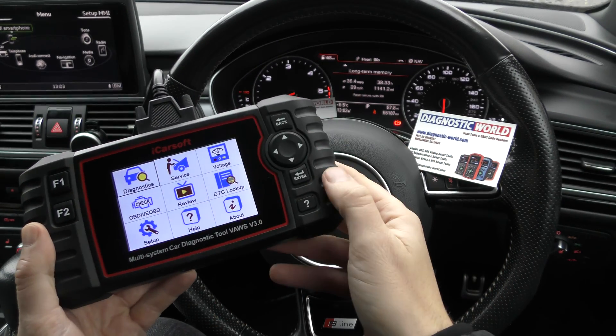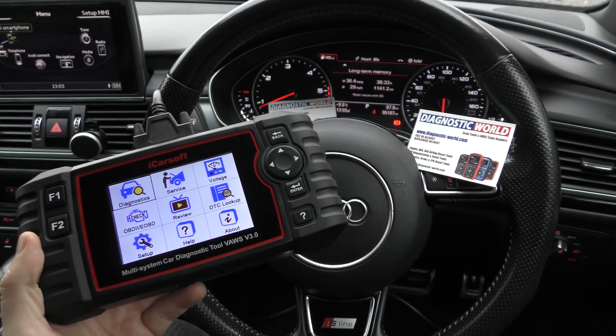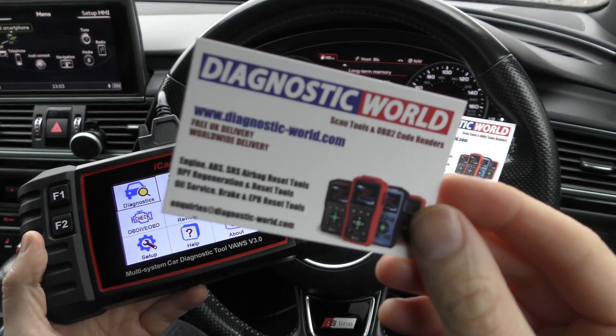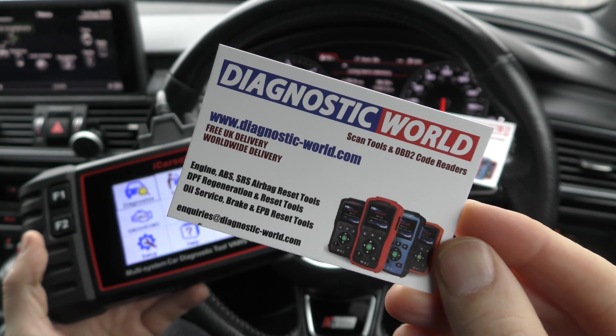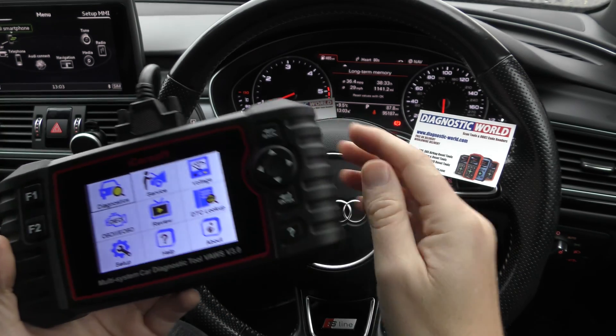A way to find the true mileage on the ECU is by using this tool here, the VAUSE version 3.0. I'll pop a link to this kit in the description below this video — that's where you can pick it up if you want to make sure you get the genuine and official tool.